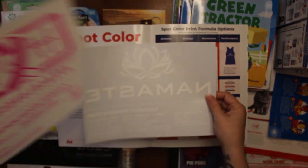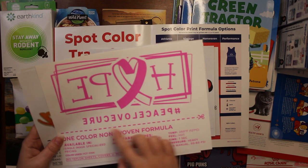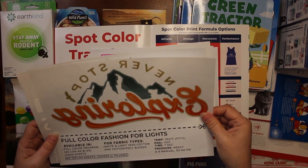Here's some gold foil. Namaste, Hope, Peace, Love, Cure.